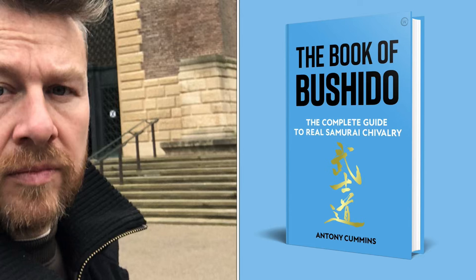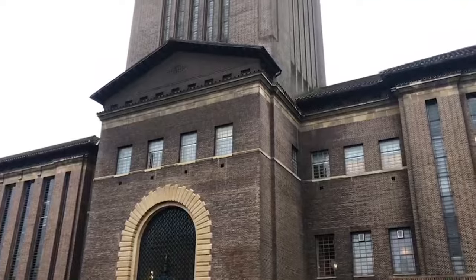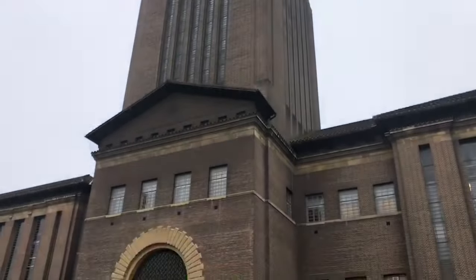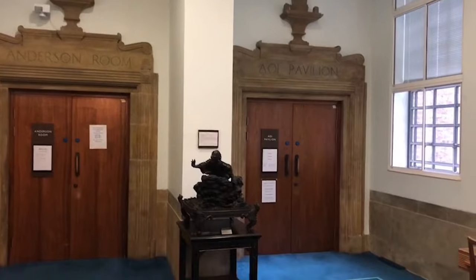Hi everyone, my name's Anthony Cummins and I'm the author of Book of Bushido, and I'm going to take you around Cambridge University Library. I'm a graduate of Manchester University but I've recently moved to Norfolk on the edge of Cambridgeshire. So I came to the library to register as a reader today, which was really good, and I just thought I'd give you all a look around it.